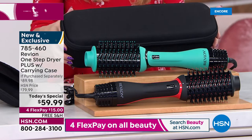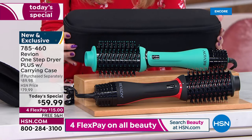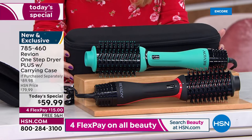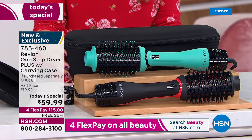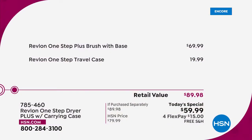We know travel is on your mind — from airport to car to hotel — so we are giving you a carrying case included. Today if you were to buy these pieces individually it would cost nearly $90. With our one day only offer, we're celebrating having Revlon here as part of the HSN family by giving you an incredible value.